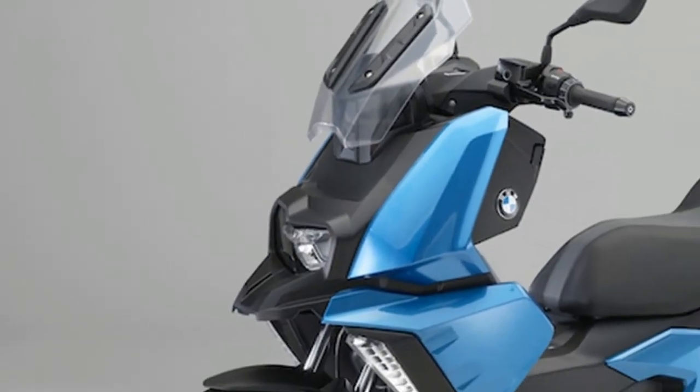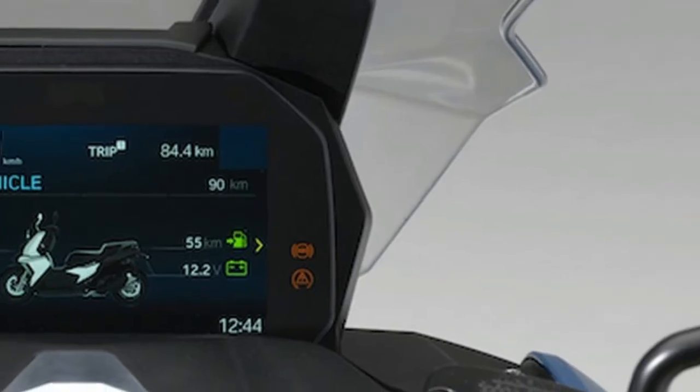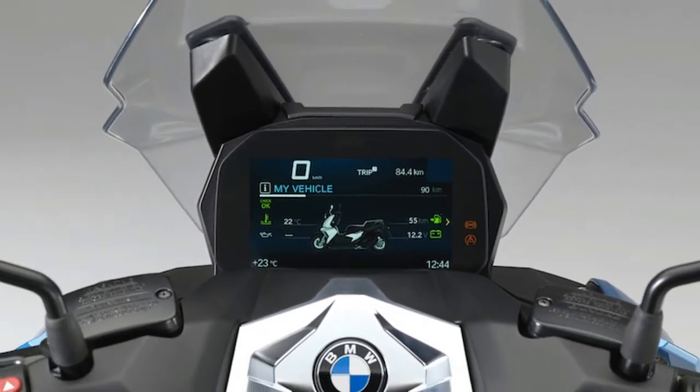It has ample storage space, full LED lighting, and a full-color multifunction 6.5-inch TFT display, just to name a few.